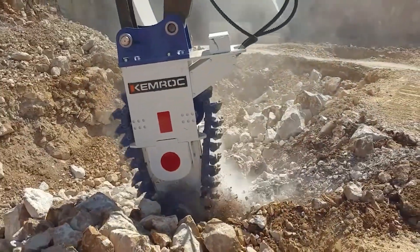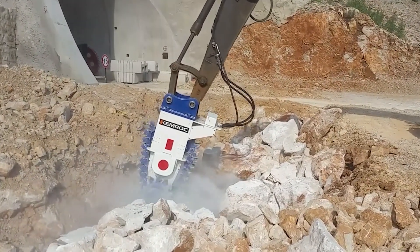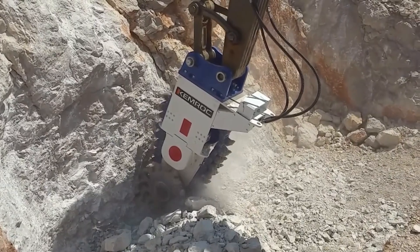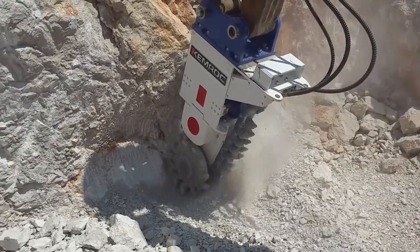The Chemrock EK-140's advanced cutting technology, robust construction and user-friendly controls ensure maximum productivity and efficiency, making it a standout choice in the industry.